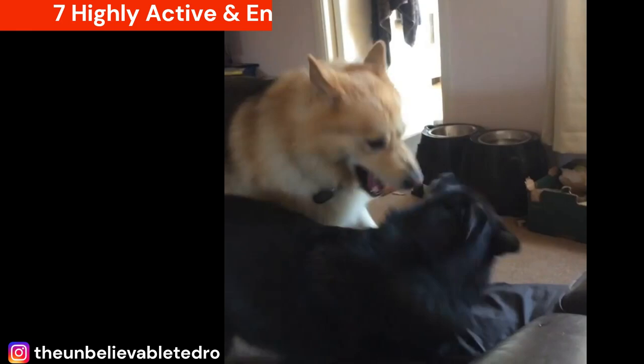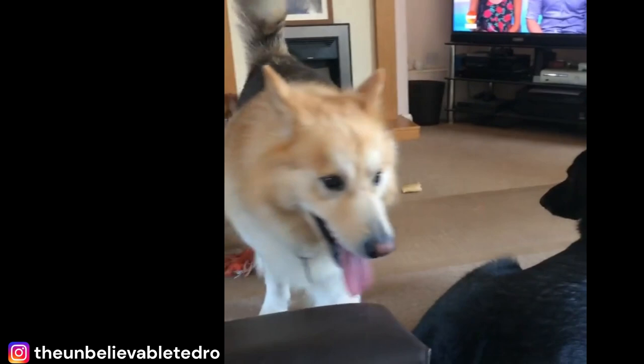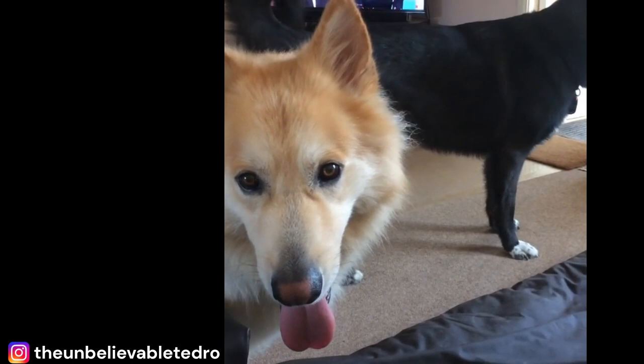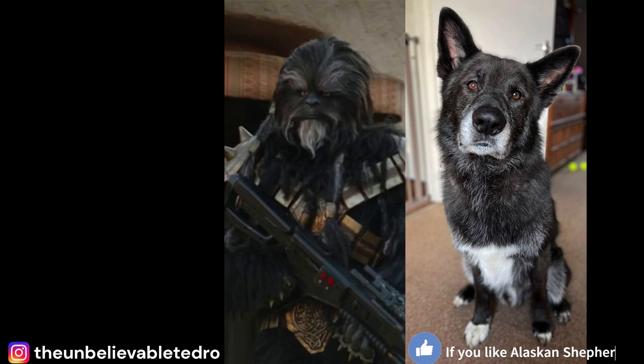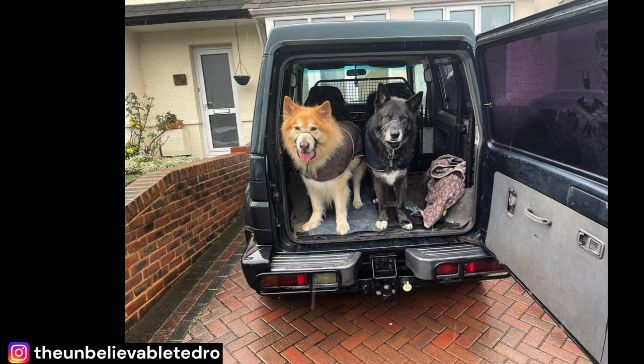Fact 7: Highly Active and Energetic Breed. Despite their great size, the Malamute German Shepherd Mix is a highly active and energetic breed that requires plenty of exercise to stay healthy and happy. Both parent breeds — the Alaskan Malamute and the German Shepherd — are known for their stamina and endurance. They were originally bred as working dogs, used to long hours of physical activity, making this mix a breed that is definitely not for couch potatoes.